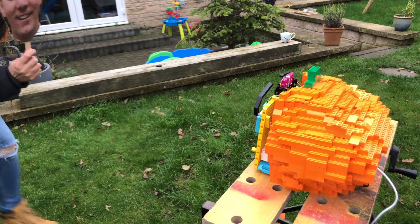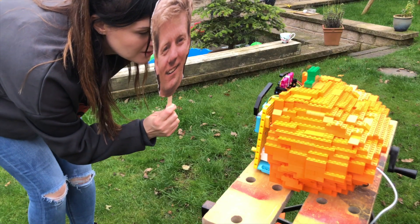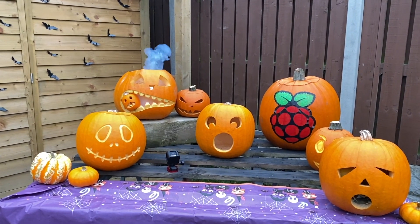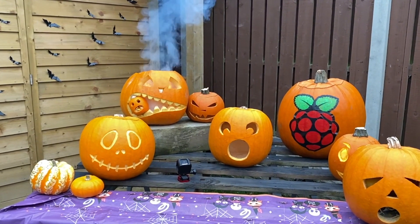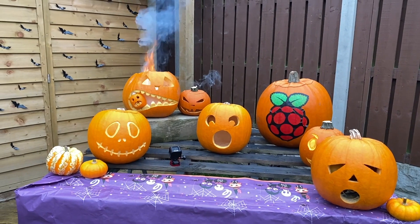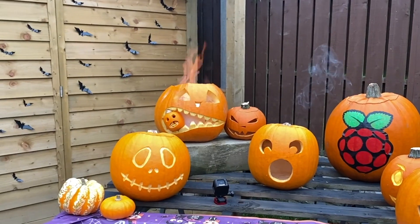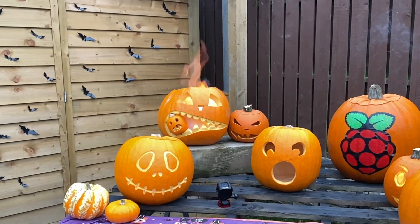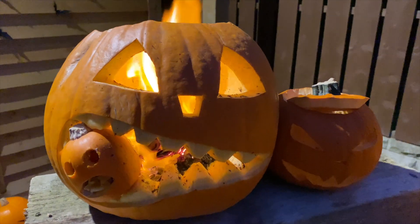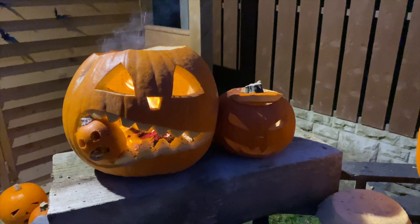I have gone round and warned all of my neighbours, so hopefully they don't fall out with me, but if they do I'm just going to blame Raspberry Pi. Next, onto Colin's. Fire! We have fire! I actually think this one would look really good at night, so I'm going to make sure I take some footage of this at night.